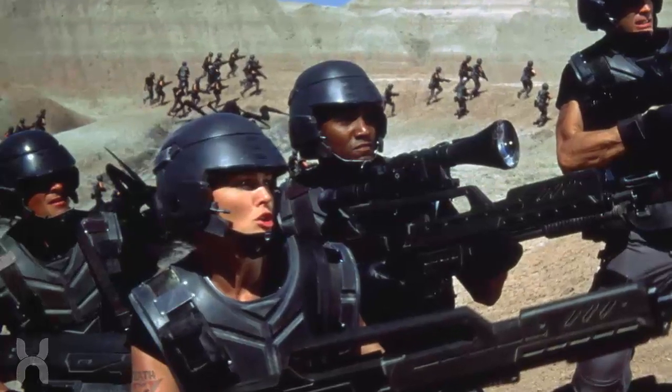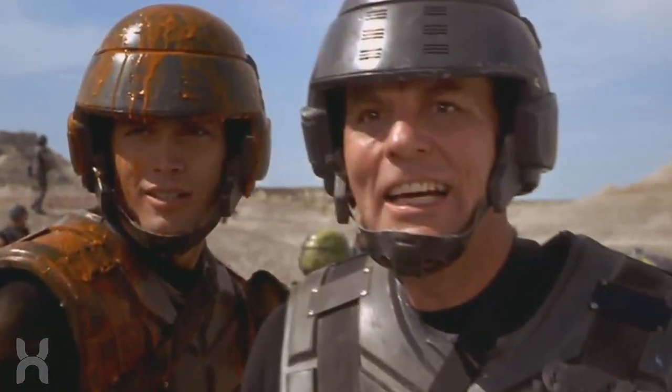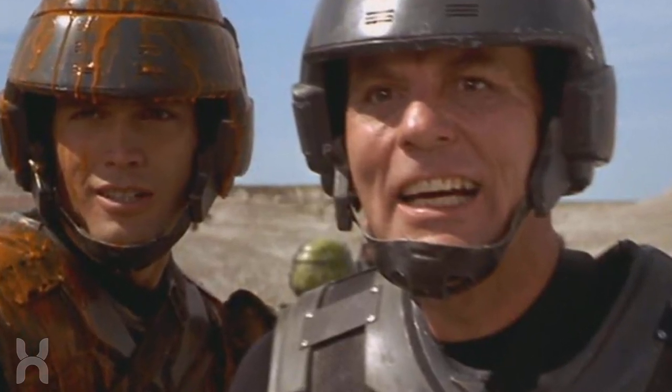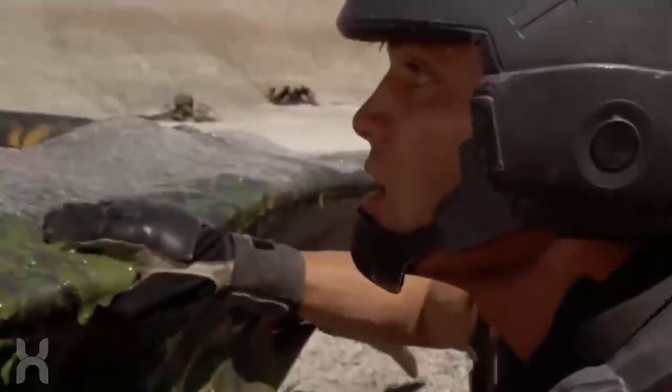Are you a fan of the tanker bugs? I always liked the scene when Johnny took out the tanker in the original film for the first time, and he was subsequently promoted to corporal for his actions.